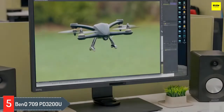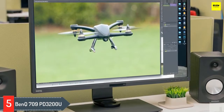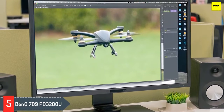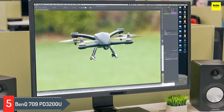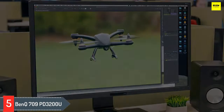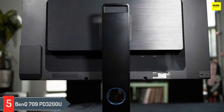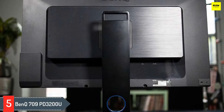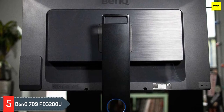The BenQ monitor's dual view function allows you to work in two separate modes at once, such as sRGB, CAD/CAM, animation display mode, or darkroom mode, without needing two screens. This monitor even has low blue light and flicker-free technology to reduce eye strain, essential for professionals who look at screens during long work days or gamers who play well into the night.